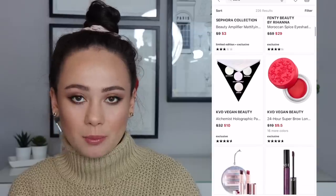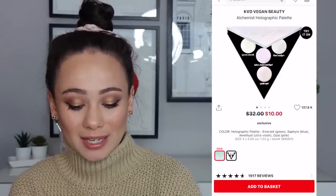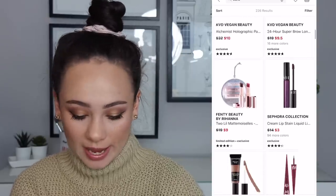More KVD stuff — honestly for the most part I think it's a bust. I do like my Alchemist palette though — I will admit at $10 that is a bargain. But I feel like holographic highlighters are out anyway, so I would pass on that.